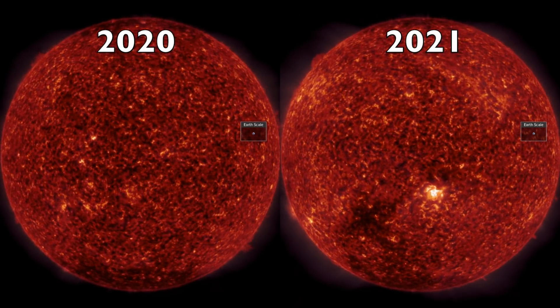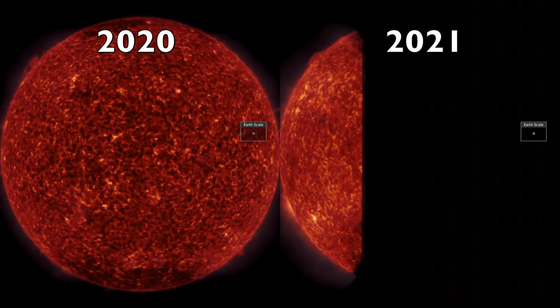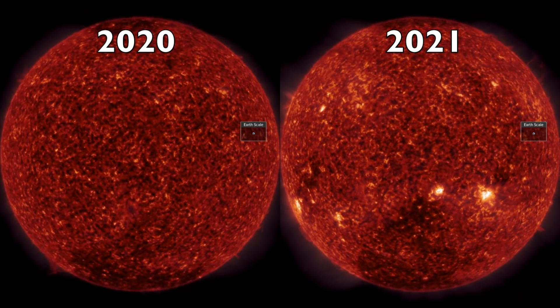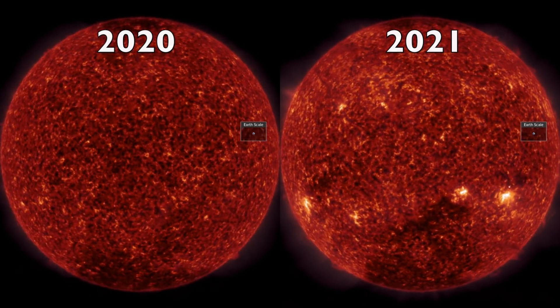I want to show you a comparison between 2020 on the left and 2021 on the right. It can take up to two years for a sunspot cycle to really kick in, and this is our year-over-year comparison.